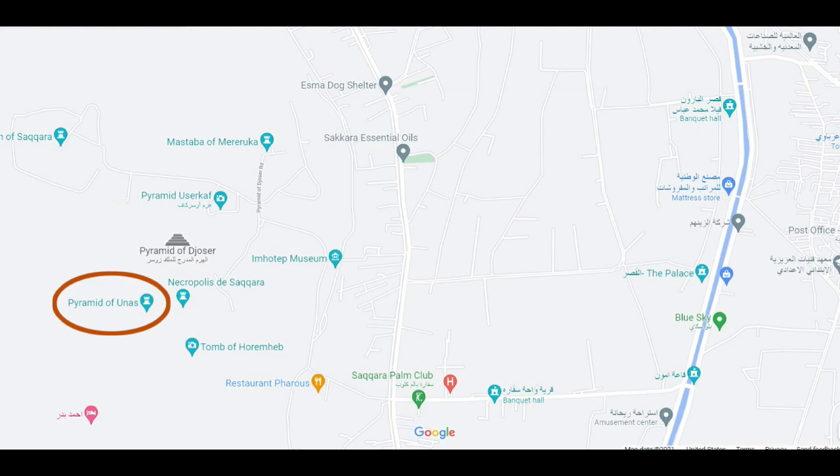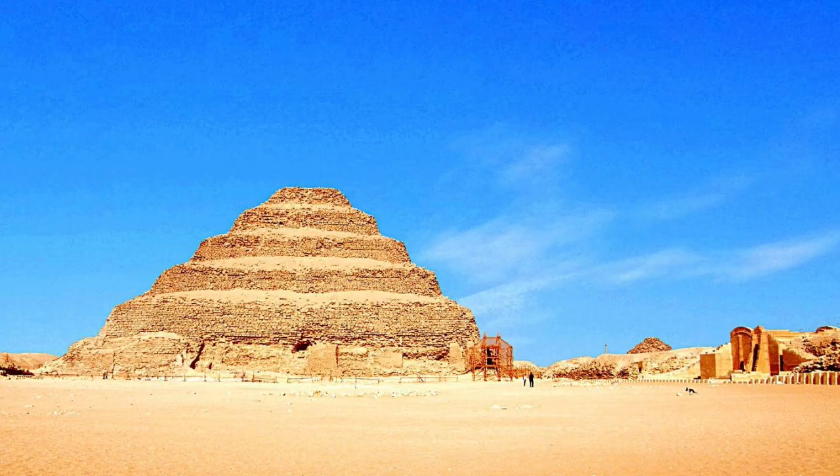The Saqqara necropolis, situated on the western outskirts of Cairo, is a fascinating site of many tombs and monuments dominated by the famous Step Pyramid of Djoser.